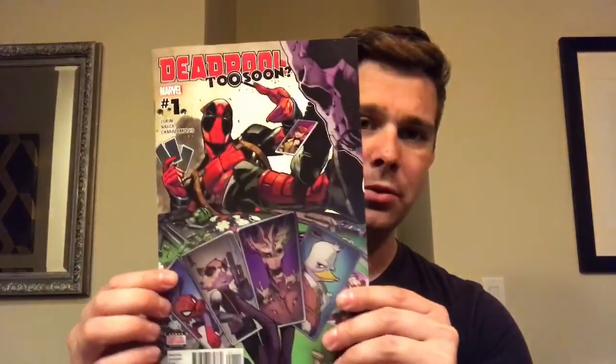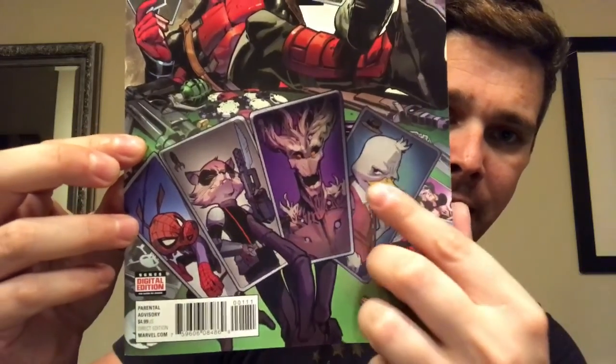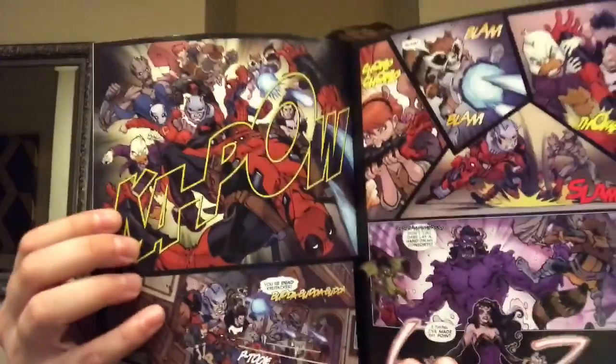Next we have — I believe this is a one-shot — it's called Deadpool Too Soon. You got Rocket, Groot, Spider-Ham, Ant-Man, Howard the Duck, and Squirrel Girl. Joshua Corin on writing and Todd Nauck on art. Right away you can see some of the artwork. It's a $4.99 book, so that's kind of risky for not knowing what it's about and buying it.